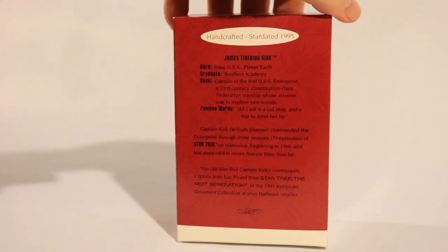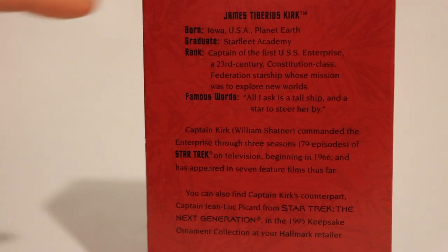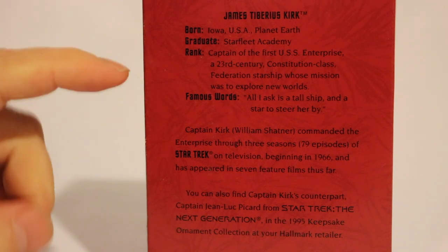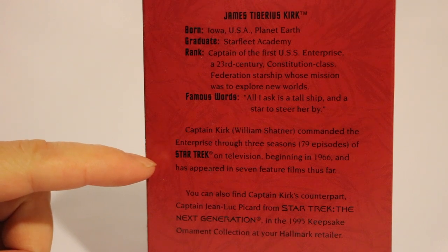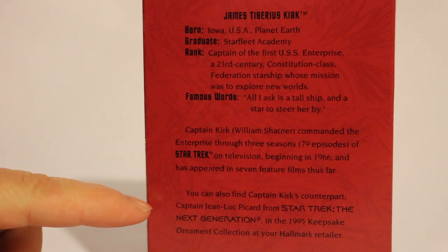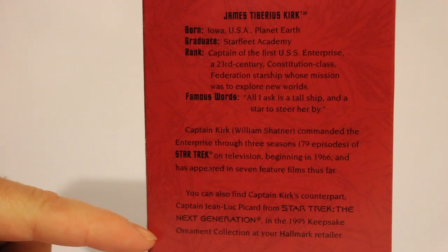It says handcrafted, star-dated 1995. Gives some factoids about Kirk — his birthplace of Iowa, he graduated from Starfleet Academy, gives his rank. Famous words: 'All I can ask is a tall ship and a star to steer her by,' which they said back in Star Trek V. And Captain Kirk — William Shatner — commanded the Enterprise through three seasons, 79 episodes of Star Trek on television, beginning in 1966, and has appeared in seven feature films thus far. You can also find Captain Kirk's counterpart, Captain Jean-Luc Picard from Star Trek: The Next Generation, in the 1995 keepsake ornament collection at your Hallmark retailer.